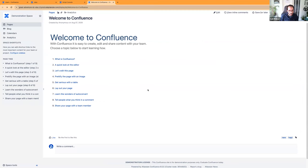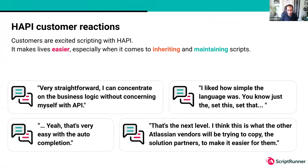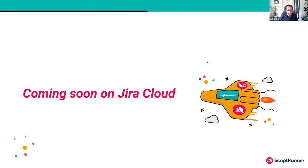That concludes the live demo portion. This functionality is live in both Script Runner for Jira DC and Script Runner for Confluence DC, and customers are already reaping the benefits. To get started you'll need Jira version 8.0.0 and Confluence version 8.8.1. As long as you're on those versions, you can get started with HAPI and benefit from much easier scripting. And we will also be rolling out HAPI for Script Runner for Jira Cloud very soon — so please watch this space.